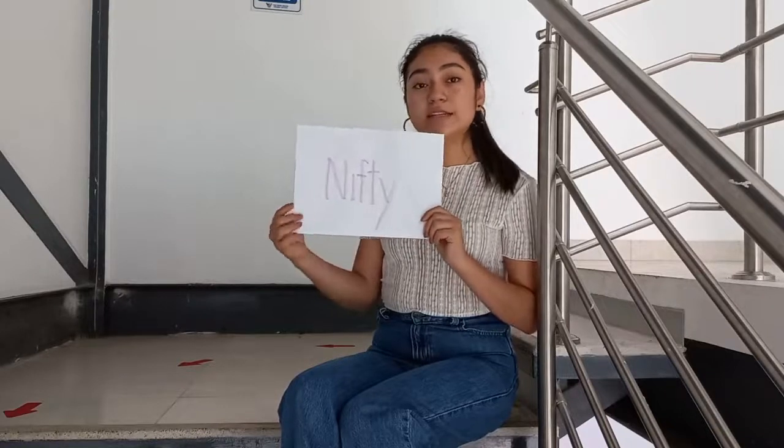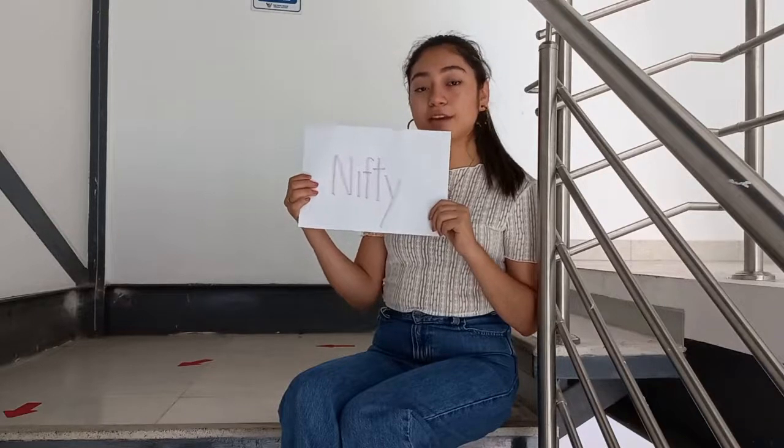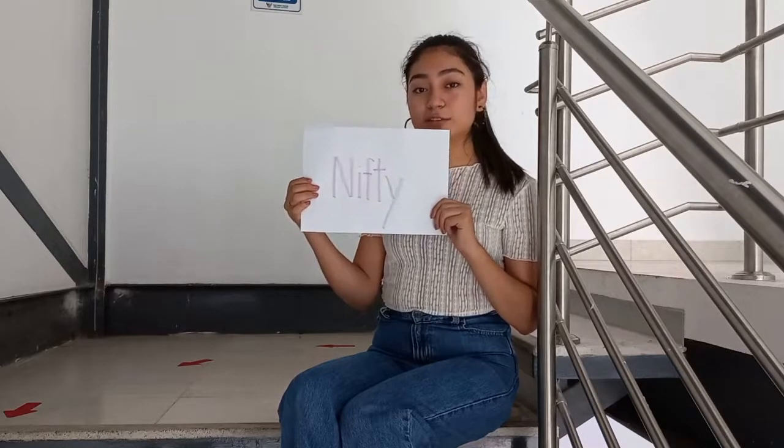My name is Emilia. The letter N in Fine-Tune English stands for nifty. I selected nifty to indicate the nifty place that welcomes us every day in its facilities together with its administrative staff to obtain the knowledge of English in an effective way.